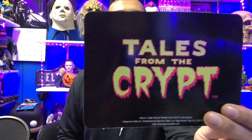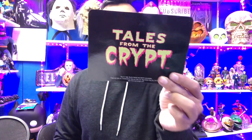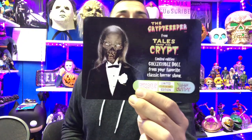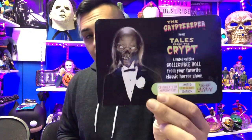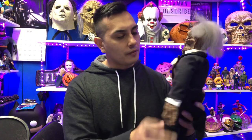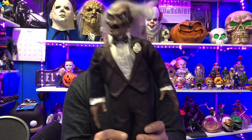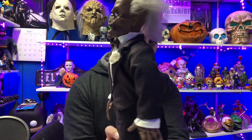I got the Crypt Keeper out of the box. He does come with a little certificate which reads 'Toast in the Crypt,' and on the other side a certificate of authenticity — limited one of 30,000, limited edition collectible doll from your favorite classic TV show. Unfortunately the sound effects don't work. I tried replacing the batteries in the back but the battery pack is really messed up. I got this guy for super cheap so it doesn't really bug me.